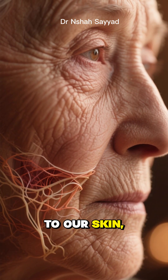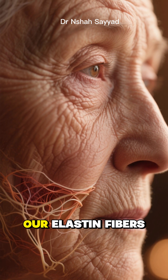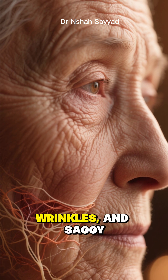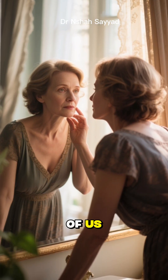When it comes to our skin, as we age, our collagen production plummets, our elastin fibers get tired, and we start seeing fine lines, wrinkles, and saggy skin. It's a totally natural process, but one many of us want to slow down.